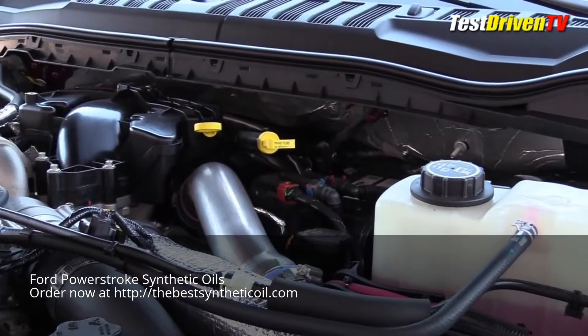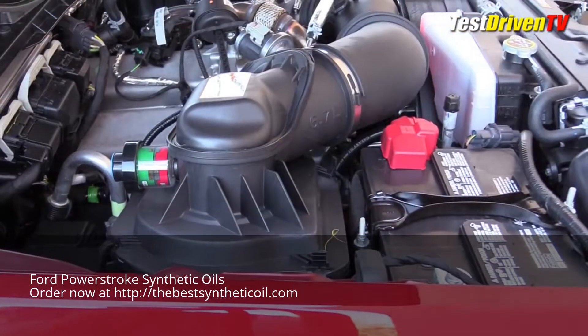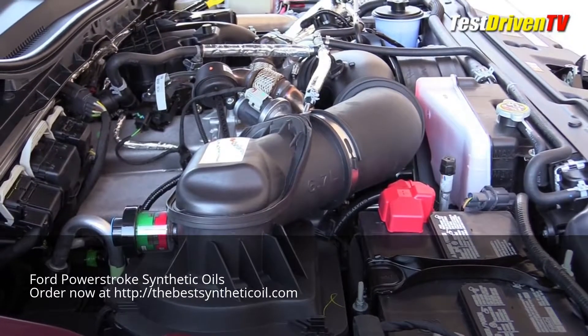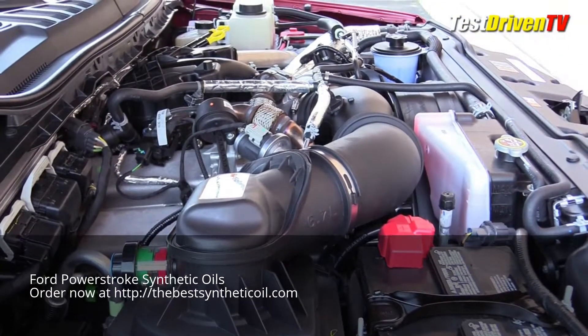You might need a step stool to get to it all. Stepping back for a more sweeping view, you can also see the secondary coolant reservoir for the intercooling system mounted up front on the passenger side near the fan shroud.